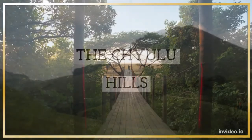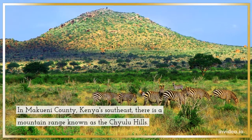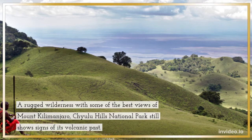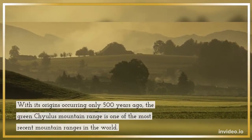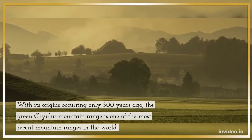The Chulu Hills, in Makueni County, Kenya's southeast, is a mountain range known as the Chulu Hills. A rugged wilderness with some of the best views of Mount Kilimanjaro, Chulu Hills National Park still shows signs of its volcanic past. With its origins occurring only 500 years ago, the Chulu mountain range is one of the most recent mountain ranges in the world.